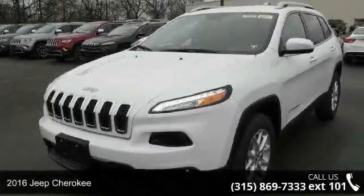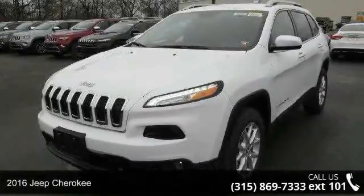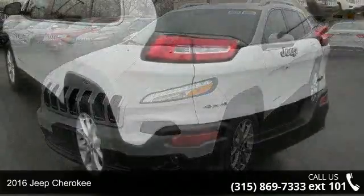Check out this 2016 Jeep Cherokee. This may be the set of wheels you've been looking for.